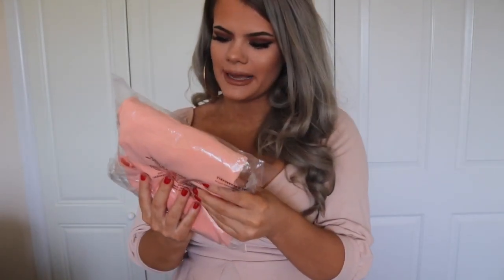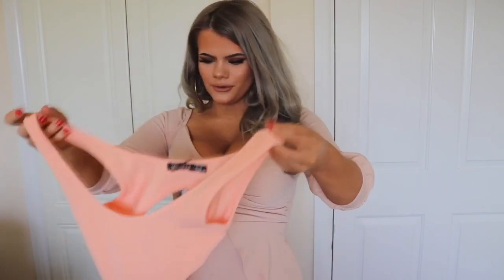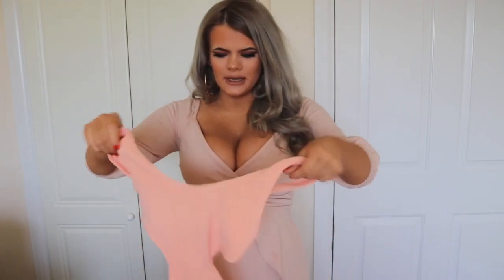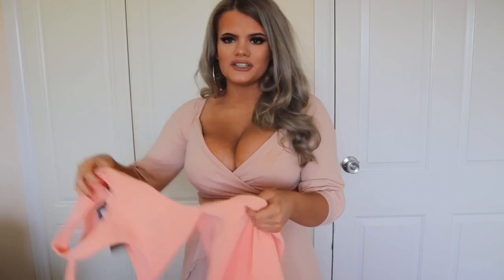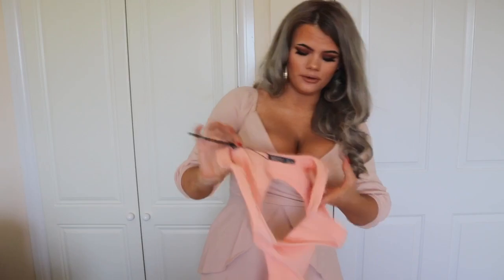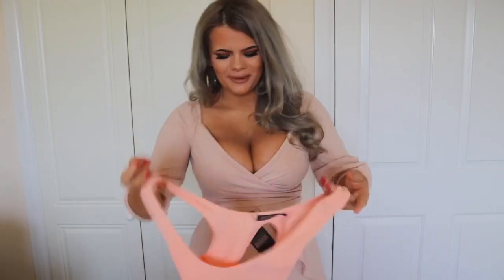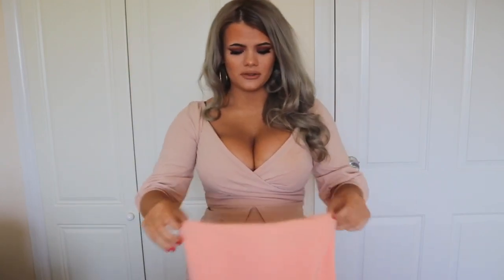Next dress — the low scoop neck backless bandage ribbed dress. I didn't realize it was backless. This is nice, this is right up my street. It looks pretty small though — it's really cut out at the back. I got this in a size 8 and I know this is gonna be really tight fitting, which I like a lot. It feels like bandage material and I love bandage material — it honestly sucks you in like no tomorrow. The top half obviously looks really small and they're not really catered for anyone with massive boobs. But the colour's really nice — a peachy orangey colour. Hopefully it fits though.